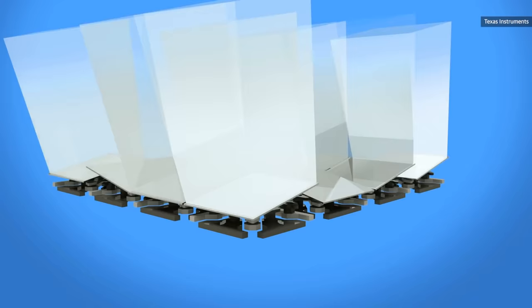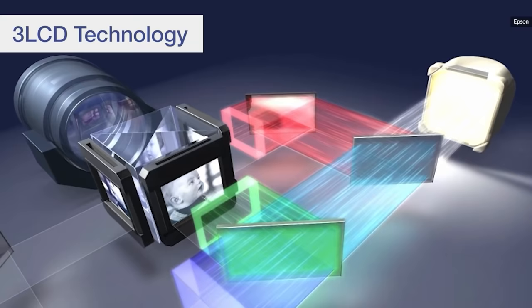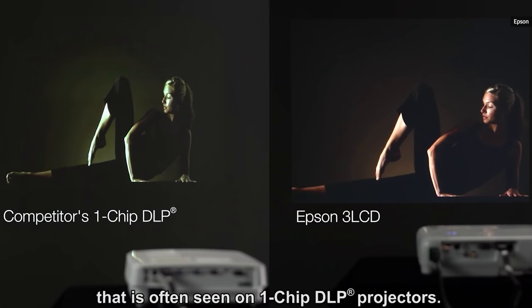Meanwhile, LCD tech uses a prism to split a light source into red, green, and blue beams. Those then pass through LCD displays containing the image and converge via another prism before passing through the projector lens. LCD projectors tend to be sharper, more efficient, and more color accurate, but have lower contrast ratios and can experience image degradation over time. In general, they're also more expensive.